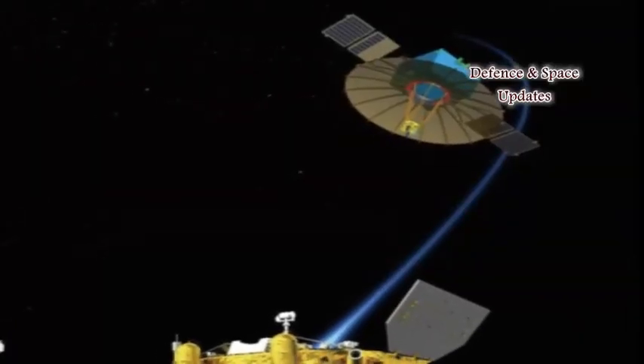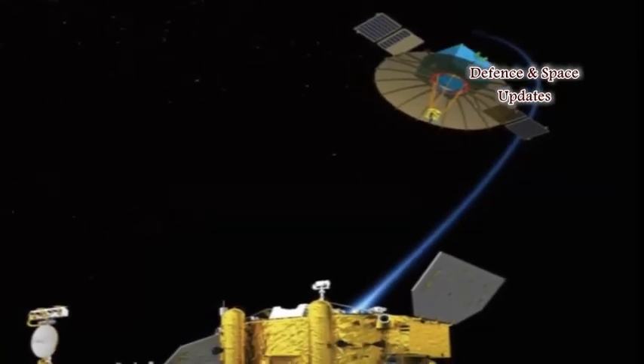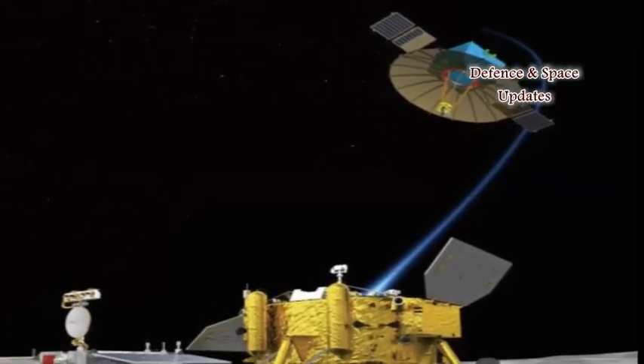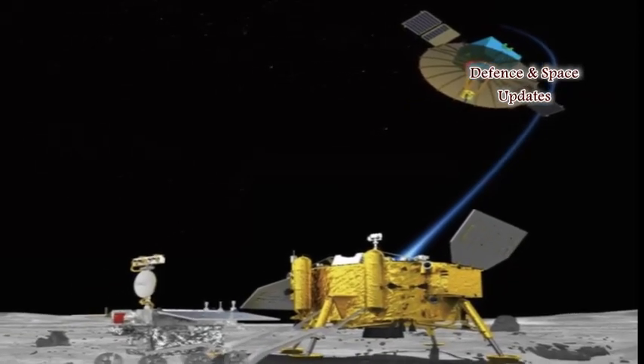Another advantage of a mission to the far side of the moon is that a radio telescope stationed there would be undisturbed by radio signals coming from Earth, such as FM radio and the planet's ionosphere.